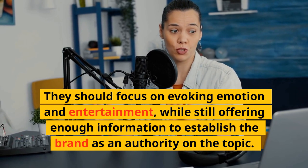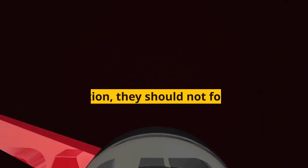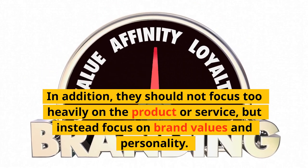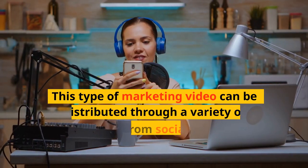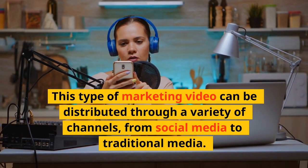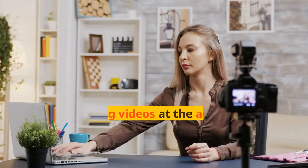Brand films should still offer enough information to establish the brand as an authority on the topic. They should not focus too heavily on the product or service, but instead focus on brand values and personality. This type of marketing video can be distributed through a variety of channels, from social media to traditional media.